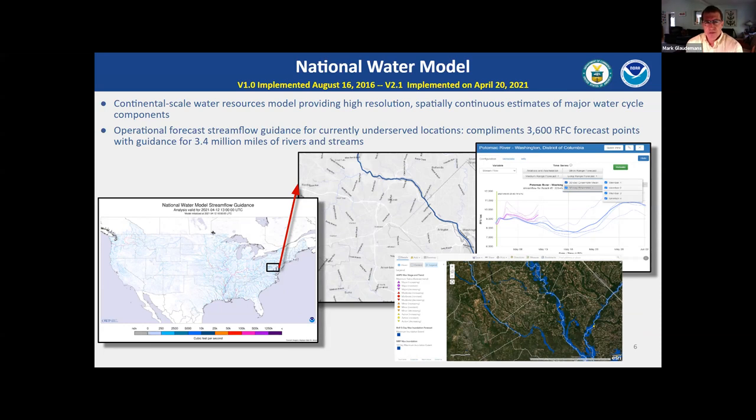We've evolved the national water model through multiple versions. Right now we're at version 2.1, which was released earlier this year.